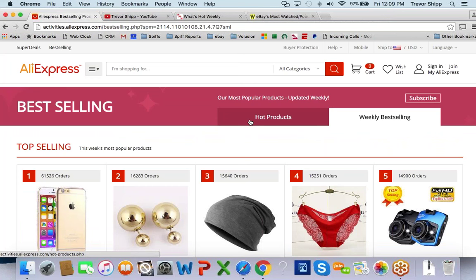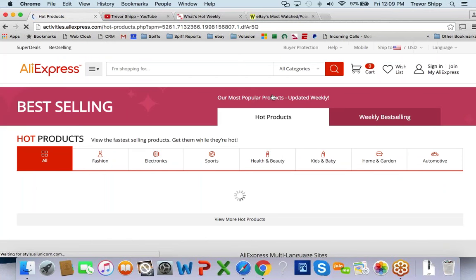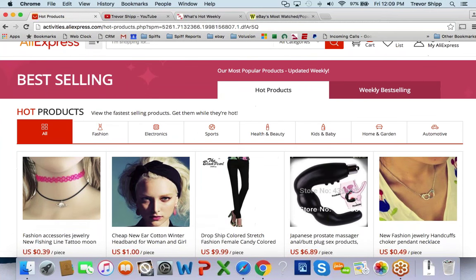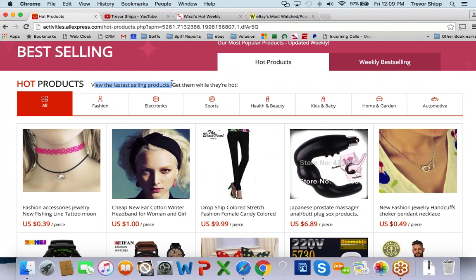It classifies items in a couple of different ways: you've got hot products and weekly best-selling. I'll click on hot products right now. These are based on current AliExpress sales — items that are moving quickly. It says 'view the fastest selling products, get them while they're hot.' So this stuff is trending and will probably sell fairly well, but you still need to do a little bit of research.